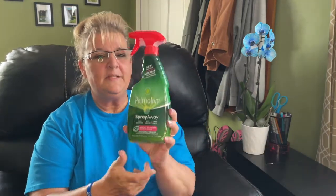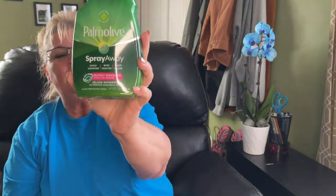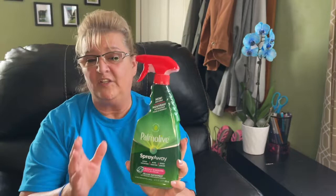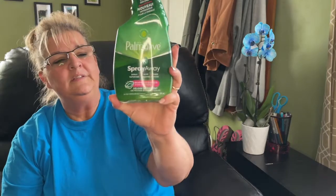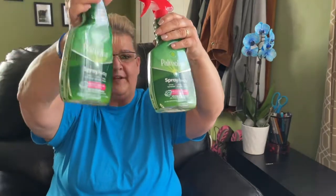I did find these Palmolive Spray Away — so many people are looking for these. It does work well, I've tried it. I don't care for the scent, it's pretty strong, but I'll get over that because it works well. I picked up three of them; I have two here and one I've already used.